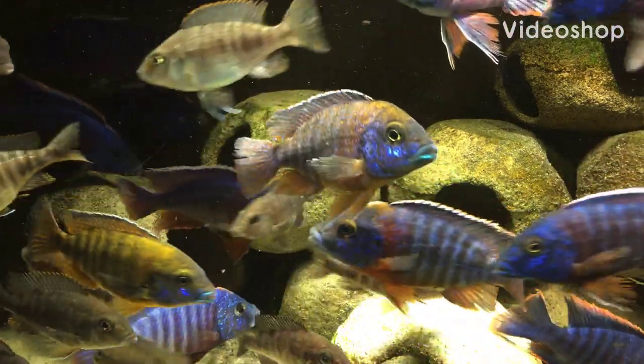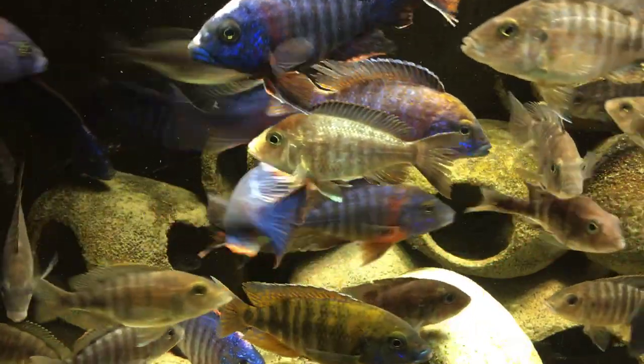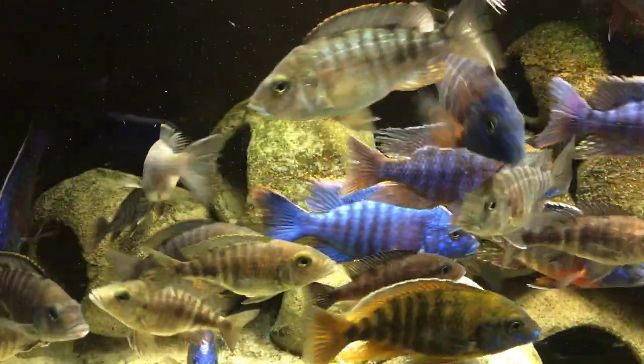Hey, this is Ricky Kennerly Cichlids. In this video we're looking at how to have a successful overcrowded aquarium.